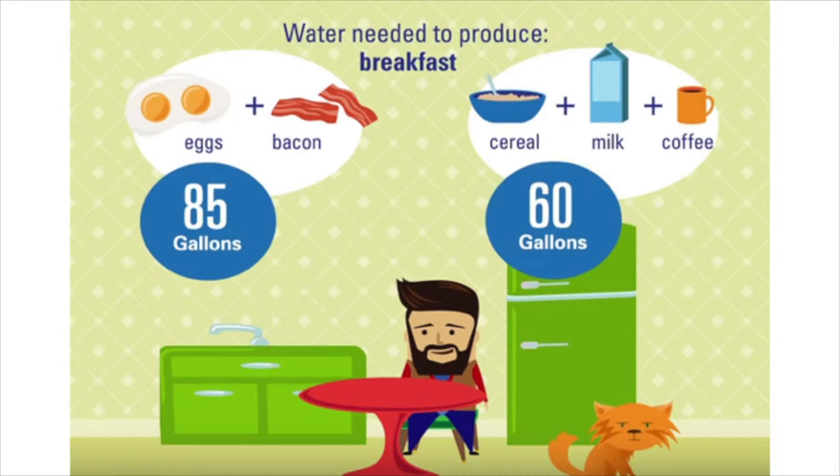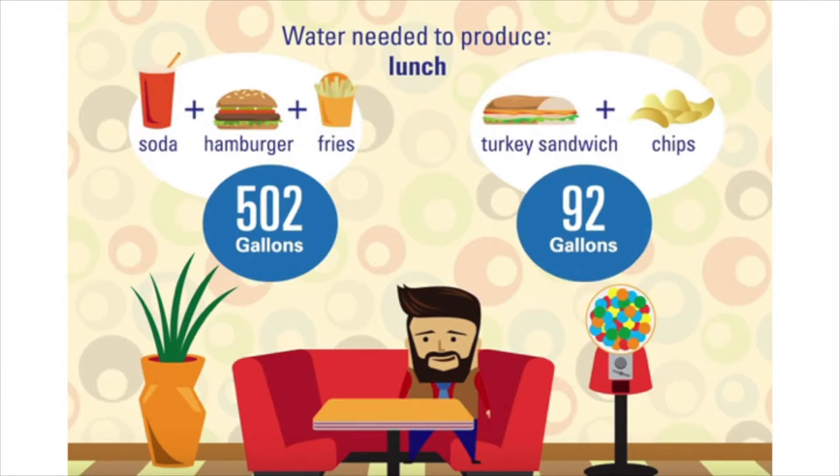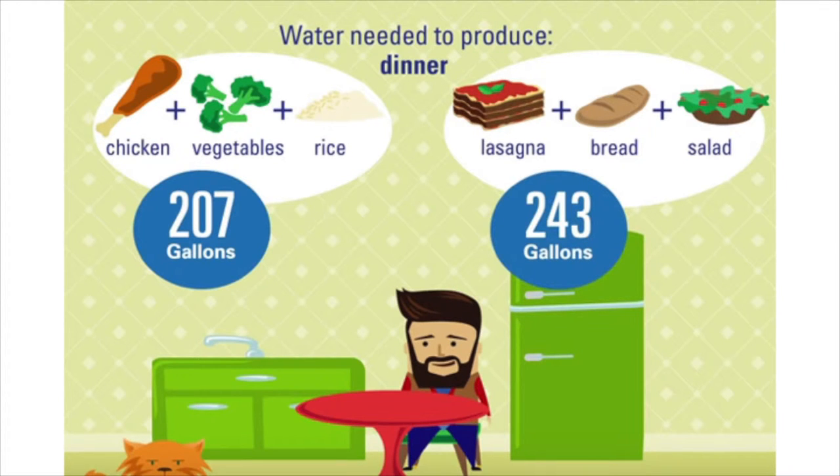Let's look at an average person's day. There's Bob. He woke up and wants breakfast — either eggs and bacon at 85 gallons, or cereal, milk, and coffee at 60 gallons. He then gets to work and buys a soda from a vending machine: 209 gallons — more than either breakfast option. At lunch, he can have a soda, hamburger, and fries at 502 gallons, or a turkey sandwich and chips at 92 gallons. If he knew about water footprints, he'd choose the turkey sandwich.